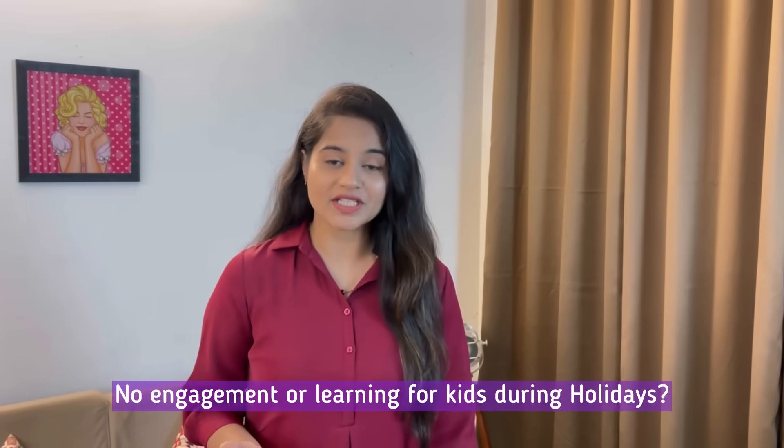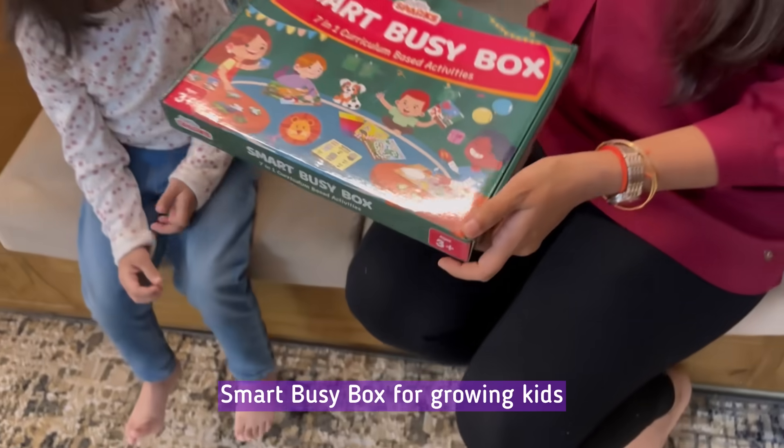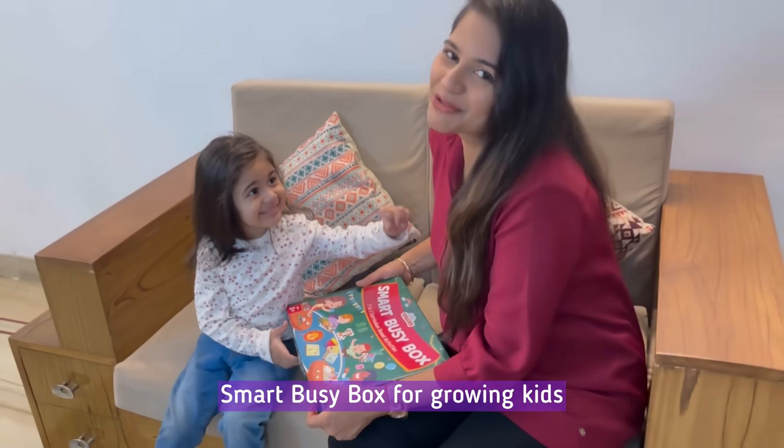Hey parents, if you are feeling overwhelmed by the holiday chaos or are struggling with too much screen time or unproductive play, then you are not alone. With the holiday season in full swing, it can be tough to keep our little ones engaged and learning. That's where the Smart Busy Box by Smartivity comes to the rescue.